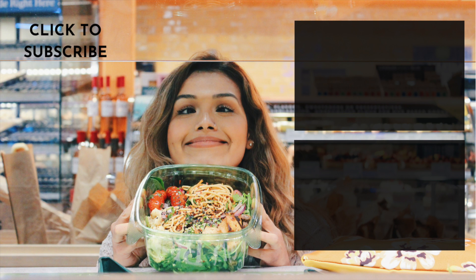Alright you guys, that was my Whole Foods taste test — so exciting! If you guys enjoyed this video and want to see more taste tests, let me know what I should taste test down below. Thank you guys for watching, and I will see you next time. Bye!